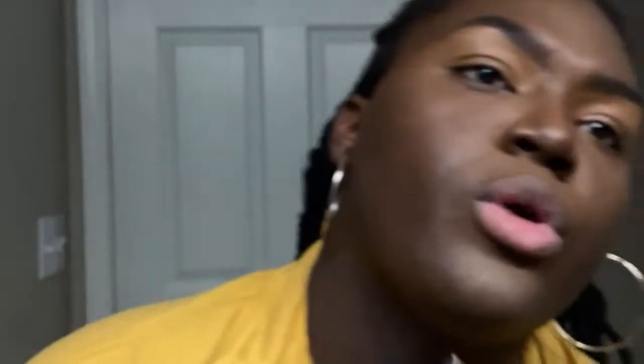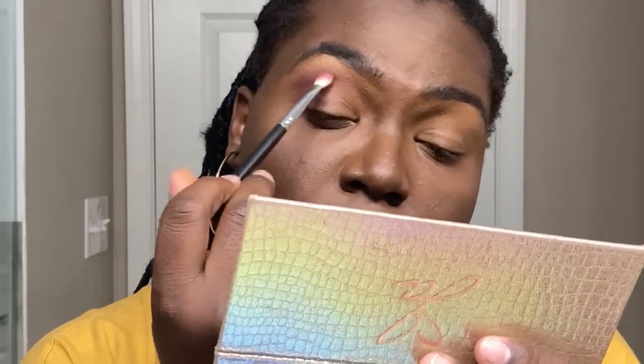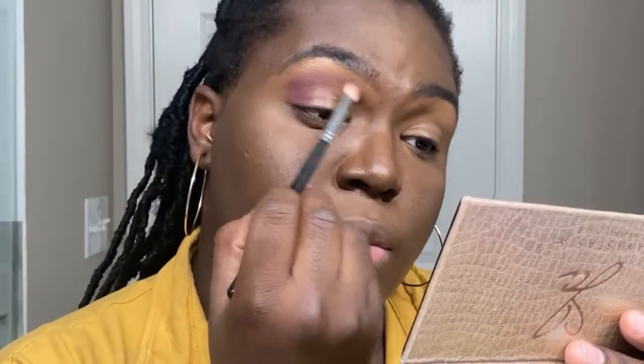I definitely believe in the idea that the lighter your eyelid is prior to applying eyeshadow, the better. I'm going to zoom you guys in a little bit more to be up close so that you guys can see the actual shadow come to life. The first thing Jackie did in her video was take the color Pinker and work that into her crease. So I'm going to do the same thing — I'm going to take Pinker and just stipple that. Something I noticed is that I cover my face too much in my videos. I really have to be mindful of that since the primary goal when filming makeup content is to make sure people can see your face.